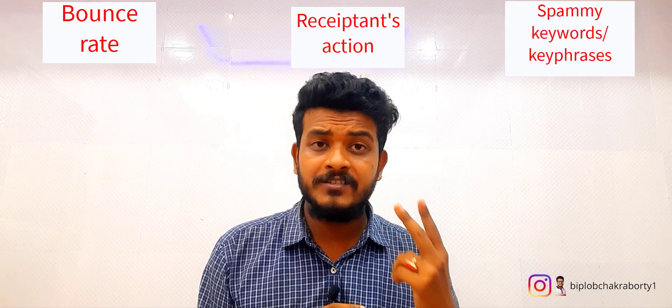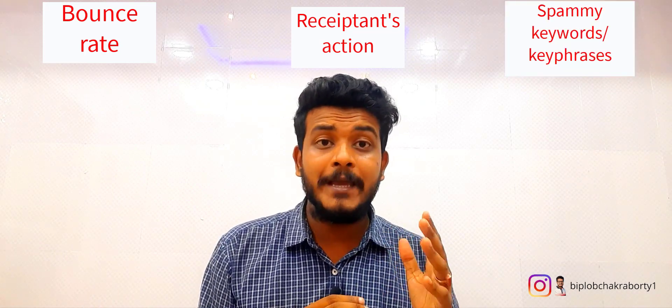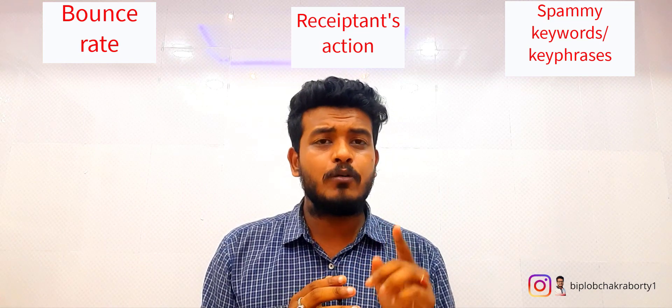There are three critical factors you must evaluate after sending campaigns during the warm-up process. The first is the bounce rate, the second is the recipient's action, and the third is spammy keywords or phrases. You must always strive to keep the bounce rate at 0% — it may not be possible, but always try. You can check your bounces in your Amazon SES dashboard or your mailing application dashboard. There are two types of bounces: hard bounces and soft bounces.